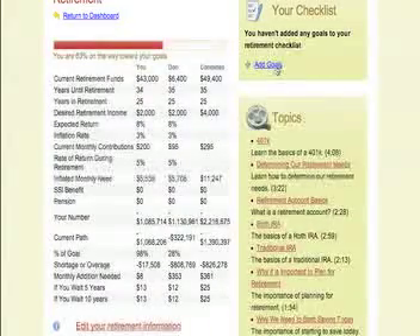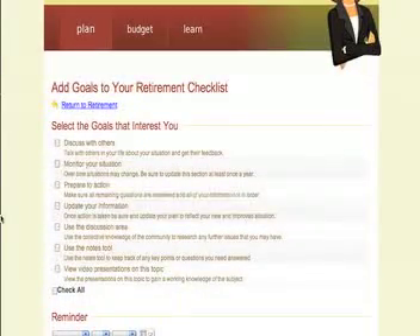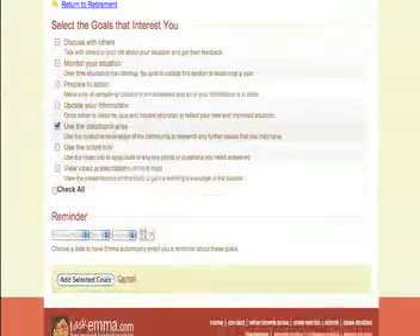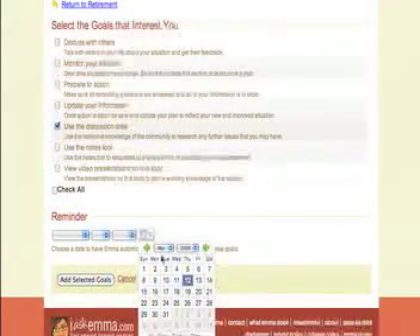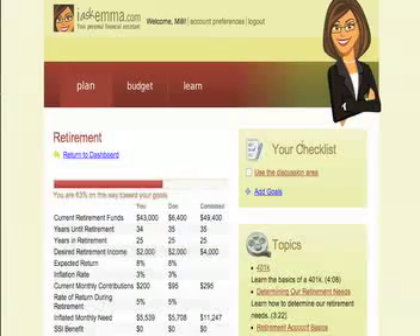One of the cool things we have in here is you can add goals. We've identified that I have a shortfall in my retirement planning and I need to do something about that. I can start by clicking — I need to understand a little bit more about what I need to do for my retirement, so I'm going to check that. I'm going to assign a date saying I would like to have that done by March 18th. I add that and it pulls through to my page, and it actually pulls through to another part of the site where it's on a calendar too, so it sort of keeps you on track with where you're going.